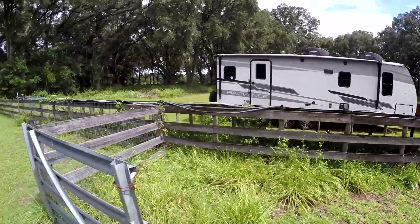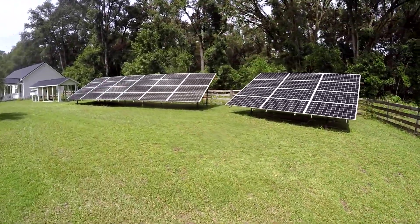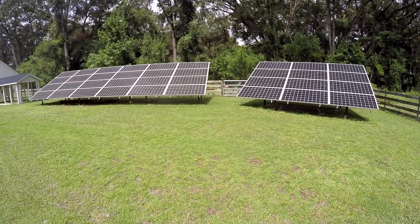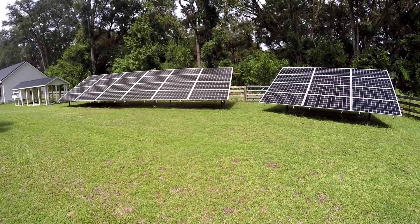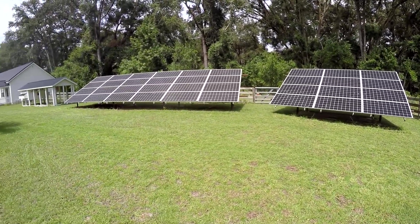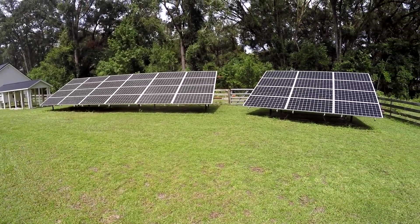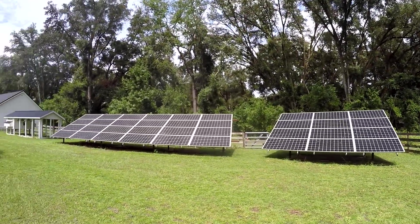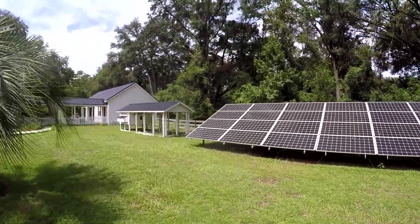These panels — you saw the installation — I've got 27,000 pounds of concrete holding these down, so it'll take 130 mile-an-hour winds. I don't think they'll blow away, but if the trees fall they're gonna be toast, so hopefully that won't happen.